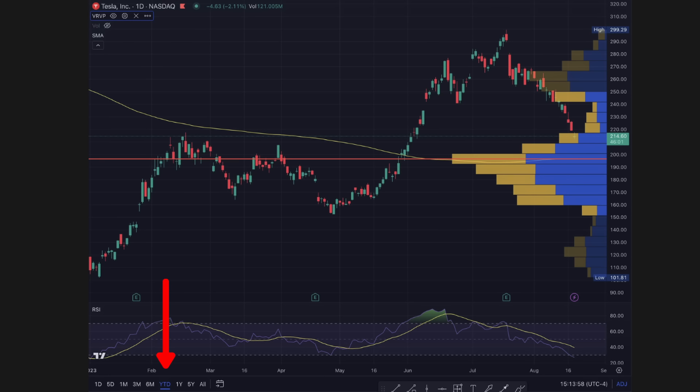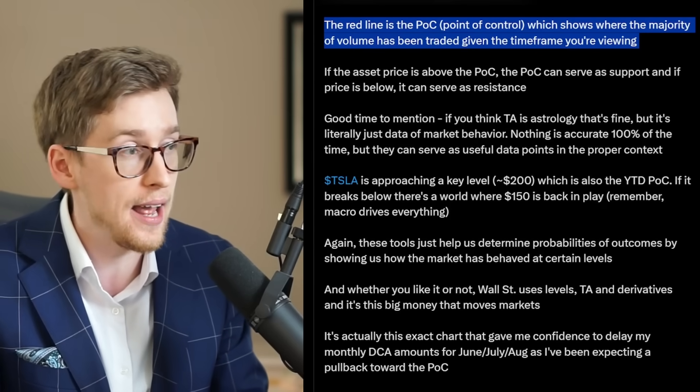In this case, we are viewing a year-to-date chart. If the asset price is above the point of control, the POC can serve as support. And if the price is below it, it can serve as resistance. So for now, it is serving as support.